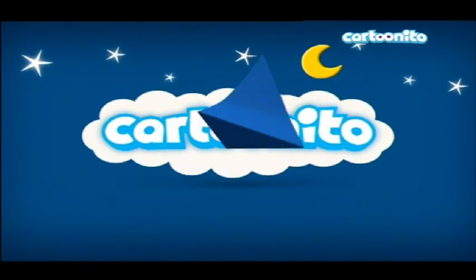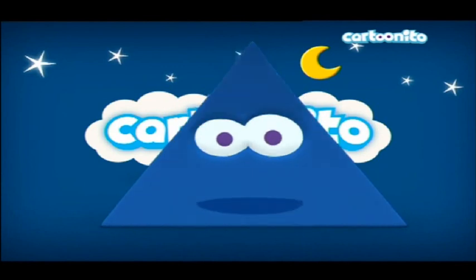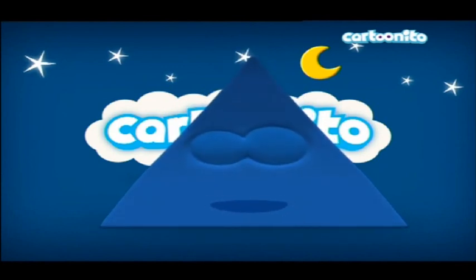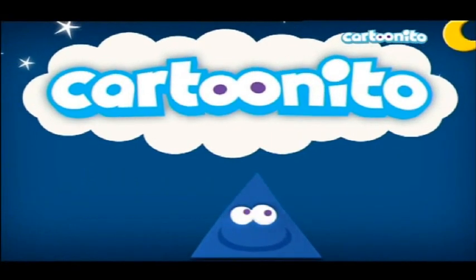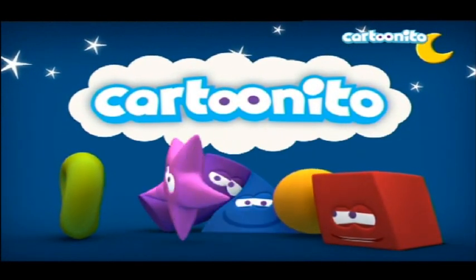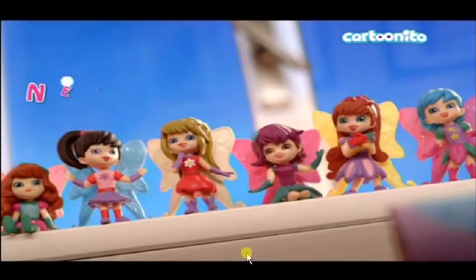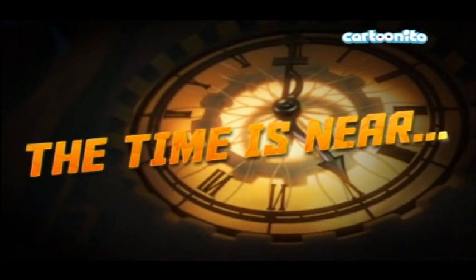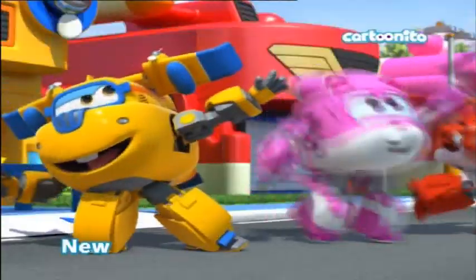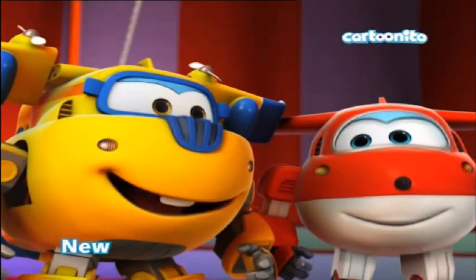There's a triangle character — it seems really happy. I don't even know what that particular shape is called. I know the star, donut, triangle, smiley, and rectangle, but there's another shape that looks like a rhombus or something. And we've got Super Wings — that's a pretty new bumper appearing here.